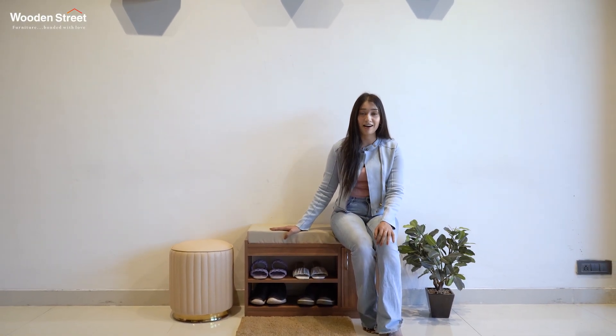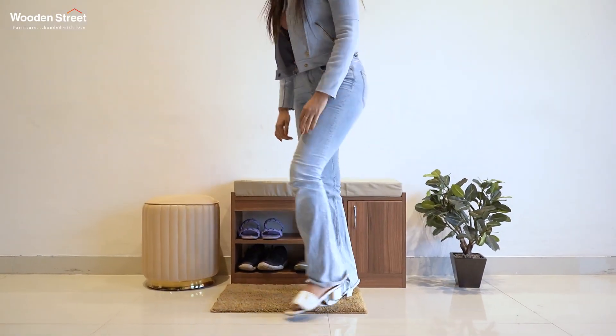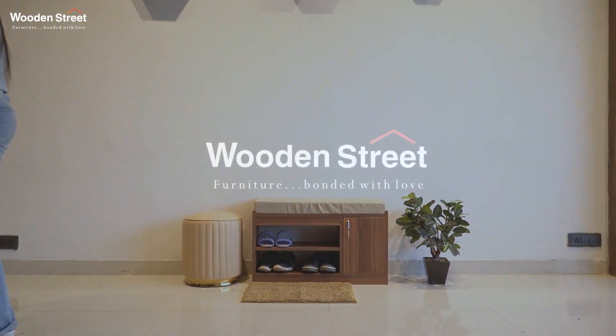Impressed enough already? Browse it today only on www.woodenstreet.com. With best interest at heart, we wish you a very happy shopping. Wooden Street — furniture bonded with love.